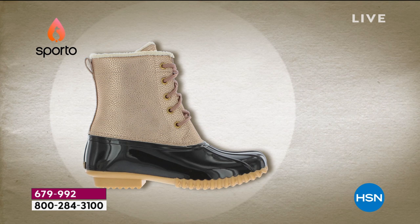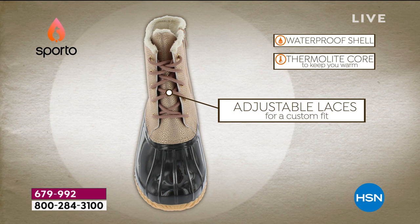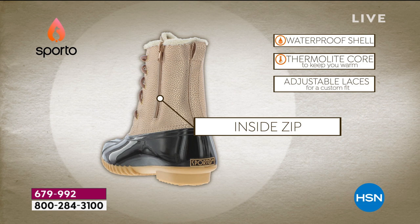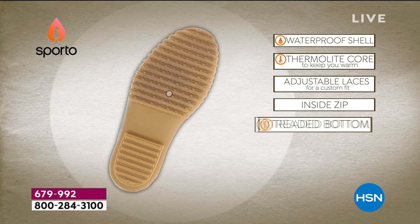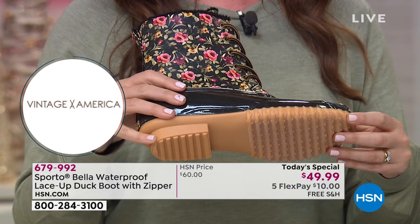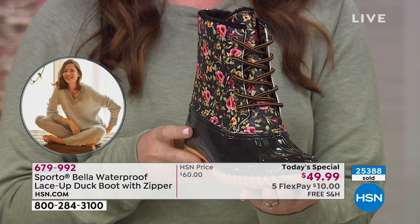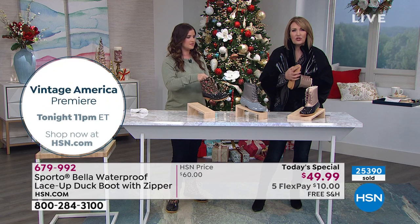If you use the coupon code, we'll take another $10 off — that's an extra 20% off anything in the show before midnight. This is fabulous — an adorable Today's Special with all the features you love about Sporto. Item number 479-992. A lot of duck boots are practical but just not this fashionable. It's got this great rubber outsole, and we've double-sealed between the upper part of the boot and the outsole — that makes it waterproof. It is the cutest duck boot ever.